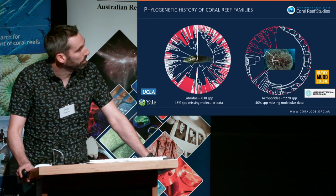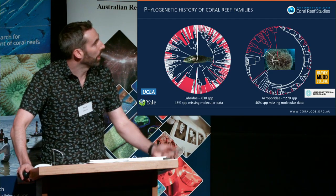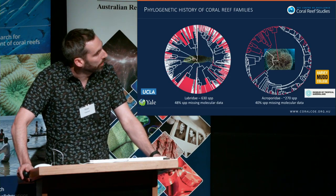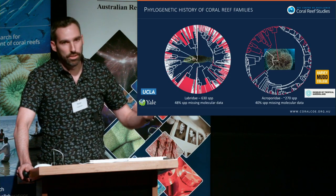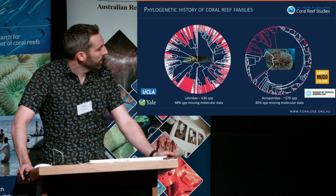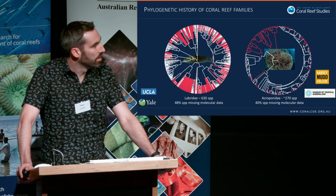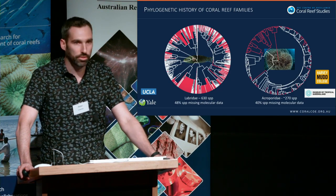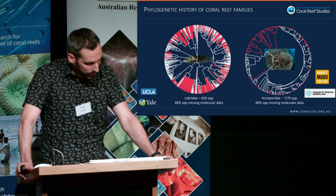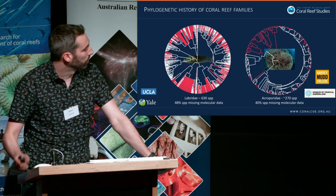Last year I put up this figure outlining how much of the evolutionary history for wrasses on the right and Acroporidae on the left we actually know about — roughly between 40 and 50 percent for these two big contributors to reef biodiversity. Today I'm going to talk about Acroporidae more than the wrasses.